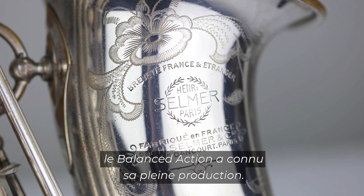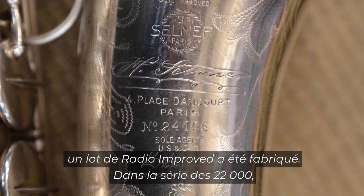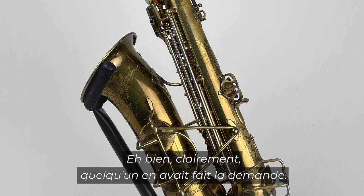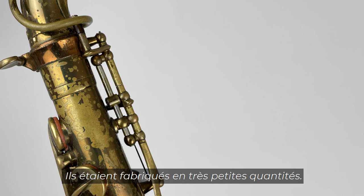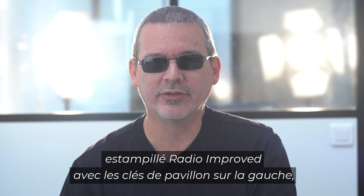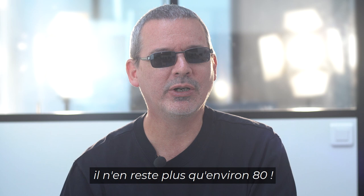By the mid 20,000 serial number, the balanced action was in full production. In the 21,000 series a batch of radio improves was built, in the 22,000 series another one was built, and in the 24,000 series a further one was built. Clearly somebody wanted them — maybe a customer requested them. They were built in very low quantities. For collectors, the opportunity to buy a radio improved saxophone stamped 'radio improved' with the bell keys on the left, having a serial number between 21,000 and 24,000, is rare — there are only about 80 of them in existence.